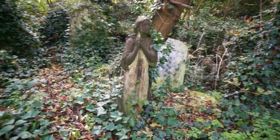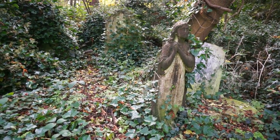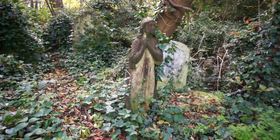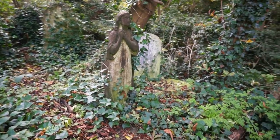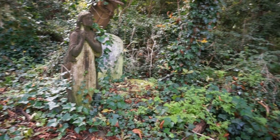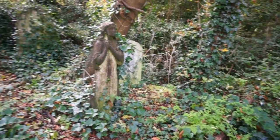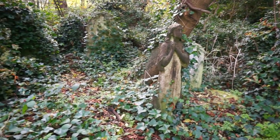We don't even know the name of the person to whom this statue was dedicated, and it's a matter of time before this statue disappears altogether as well.